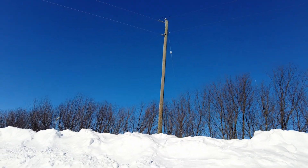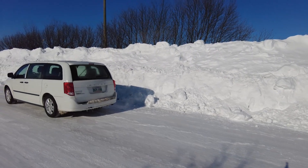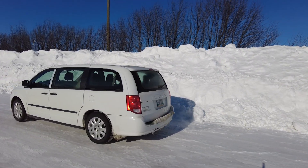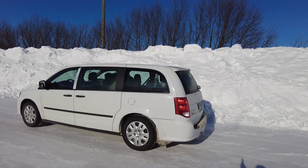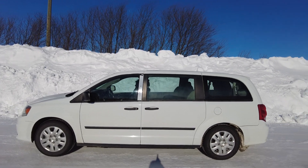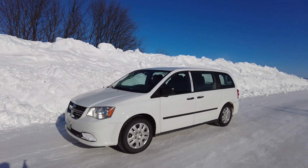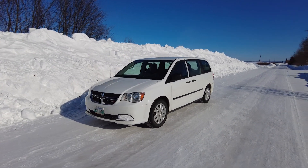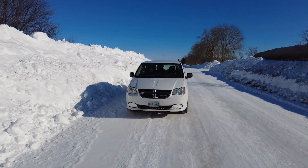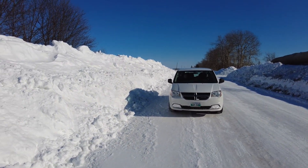How big are these snow banks? Maybe it would help if we gave you something for reference. Here's the Travels with Bill van parked in the same spot — now suddenly you can see these are very, very big snow banks. They're well over the roof of the van. A lot of work goes into keeping this road open so that people can travel down it. The banks aren't this big on the entire road, but certainly in this part they are. Can you imagine trying to get through that? If you're watching from Florida, you're kind of amazed, right?